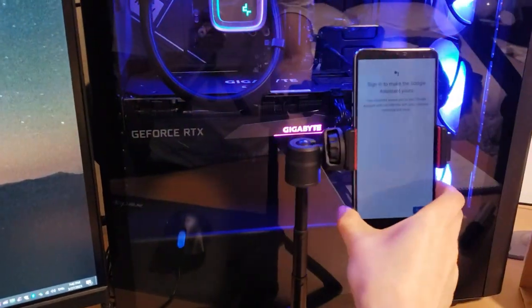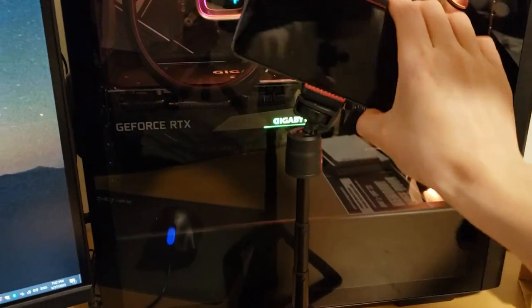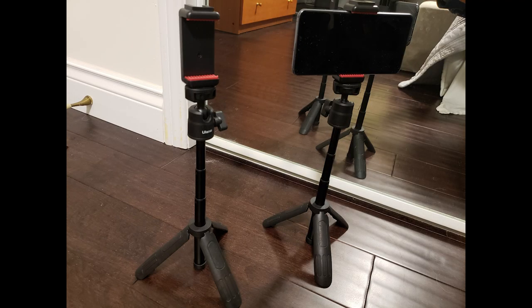Build quality is quite good. I wouldn't put a heavy camera on it, but it's sturdy with a phone. You can angle the phone so that it's tilted a bit. I liked it enough to buy a second one so I could set up two phones for filming.